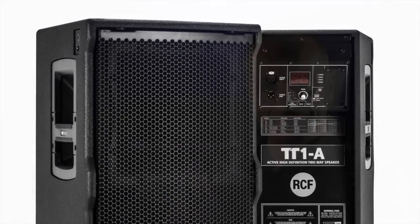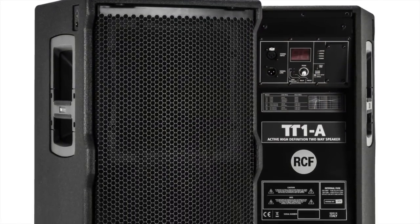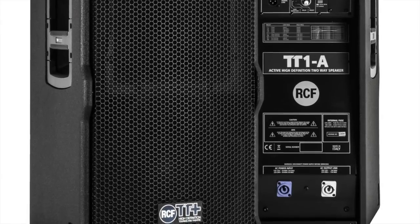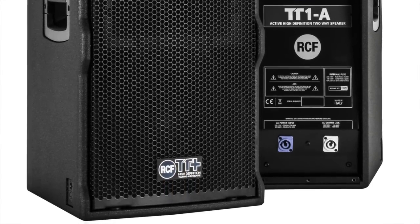We wanted to make something new when we started designing the TT1, TT2, and TT5 in a market which is already offering a lot of solutions for two-way speakers. Every single speaker has a DSP on board, so you need more DSP when you have a bigger system, and this is what you achieve by having DSP in every single cabinet.